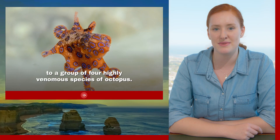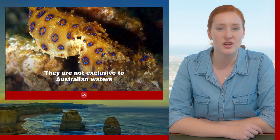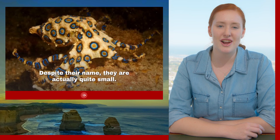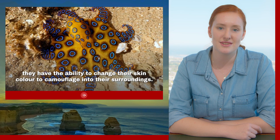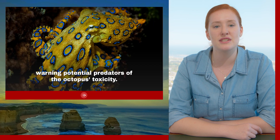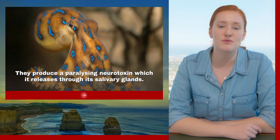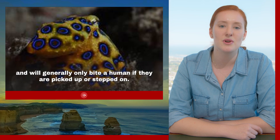Blue ringed octopus. The blue ringed octopus is a name collectively given to a group of four highly venomous species of octopus. We're going to talk about the greater blue ringed octopus today. They're not exclusive to Australian waters and can be found anywhere in the Pacific Ocean from here to Japan. Despite their name, they're actually quite small — about the size of a golf ball. Like most octopuses they have the ability to change their skin colour to camouflage with their surroundings. The blue rings in their name refers to the sixty or so circular-shaped rings that cover their bodies. When threatened, these rings flash bright blue, warning potential predators of the octopus's toxicity. They produce a paralysing neurotoxin which is released through their salivary glands. They are not an aggressive species and will generally only bite a human if they are picked up or stepped on.